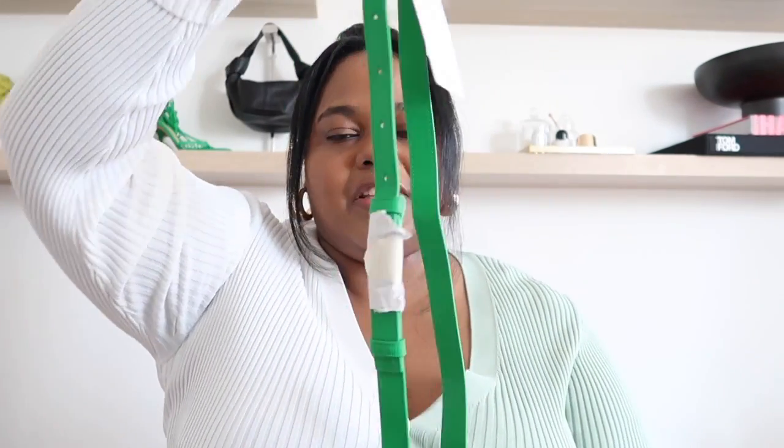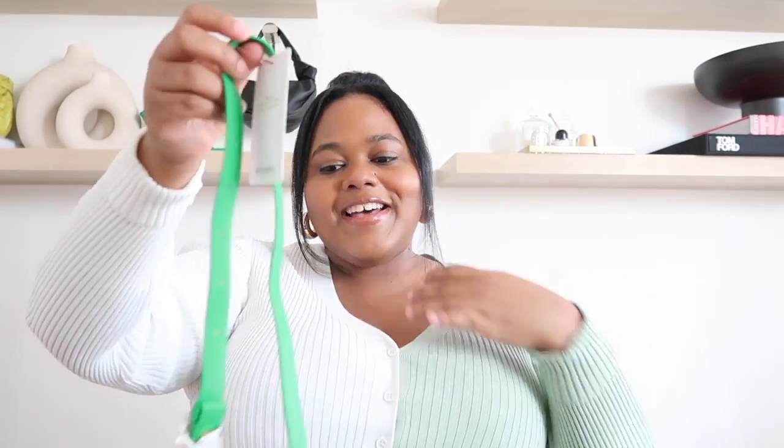The strap seems great for any height because you can adjust it. I'm a short girl and sometimes crossbody bags fit at an awkward place, so I love having the liberty to adjust the strap to my liking.